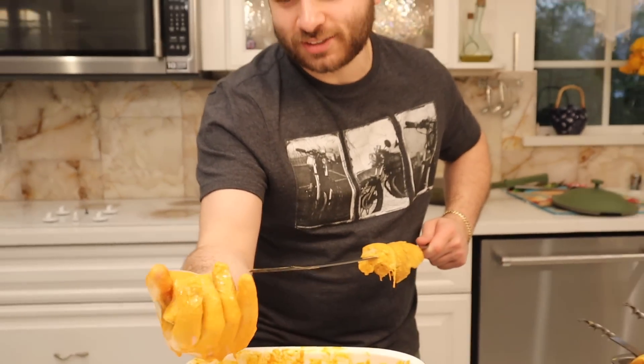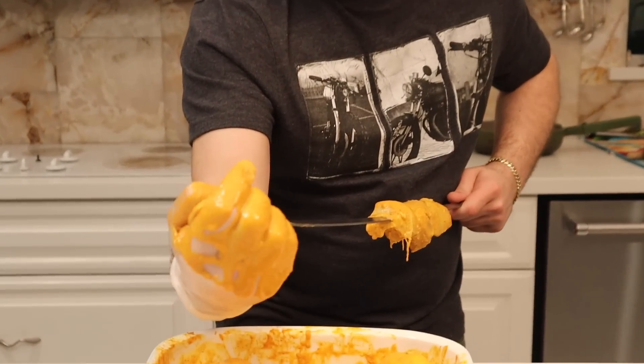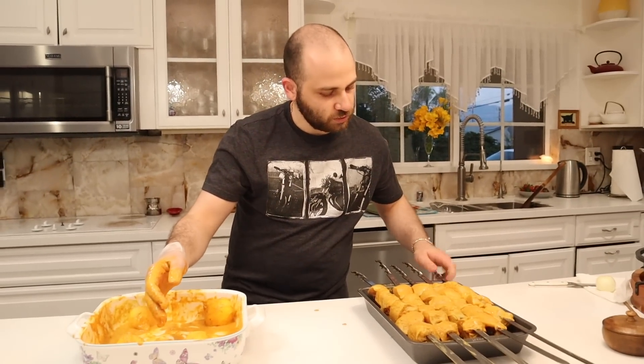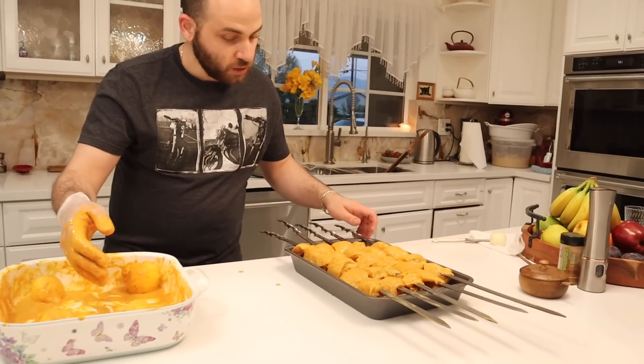Just need to skewer up these last couple pieces and we are done. Then we just have to wait for the fire, which should be almost ready. This is all skewered up. Next time you see us, we will be grilling — chilling and grilling.